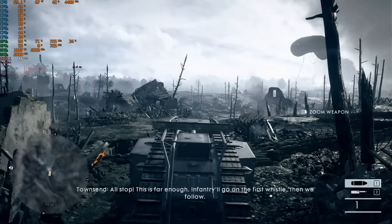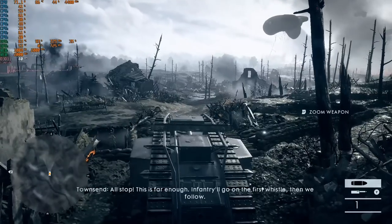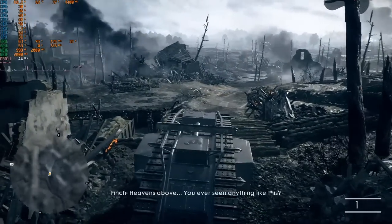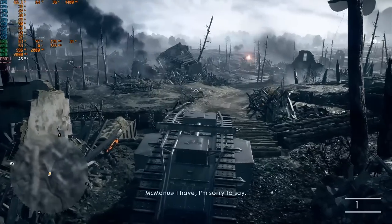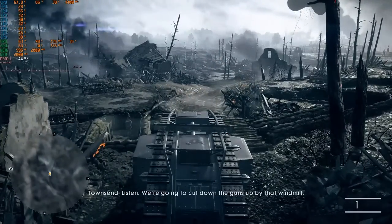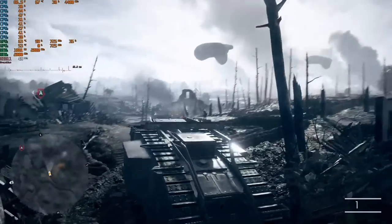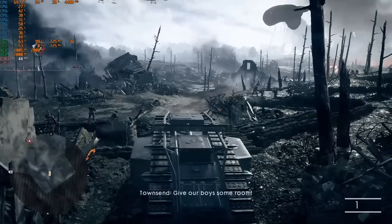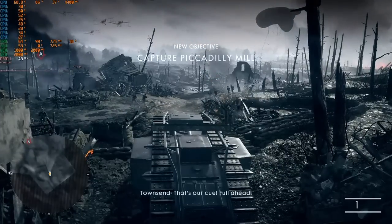Next up, Battlefield 1. As you can see, we're still only using one GPU core — Crossfire is not working here. The game's actually semi-playable even with just one GPU core, running at the lowest settings but still at 1080p. Honestly, I was kind of surprised by the performance considering it's only using one of the GPU cores.